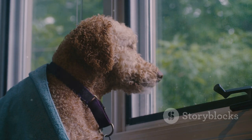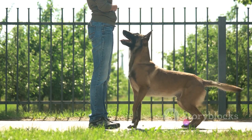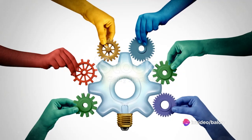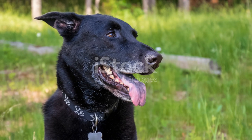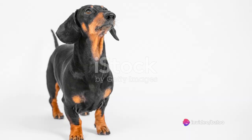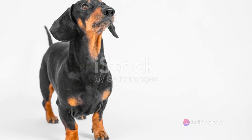Secondly, German Shepherds are known for their strong prey drive. This breed was initially developed for herding, which means they have an instinct to chase. This can pose a challenge, especially when you're out in the park or anywhere with small animals. Early recall and leash training can help manage this instinct. Start teaching your puppy the come command as soon as possible, and always keep them on a leash in public areas until you're confident in their recall abilities.